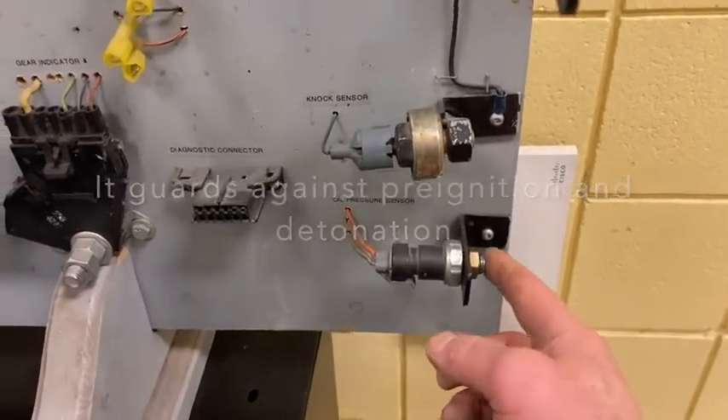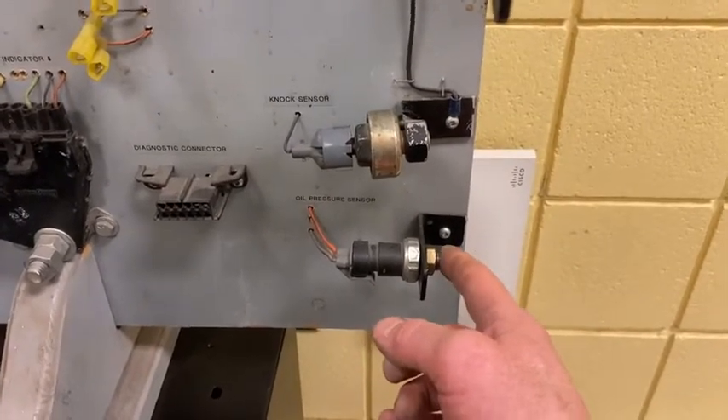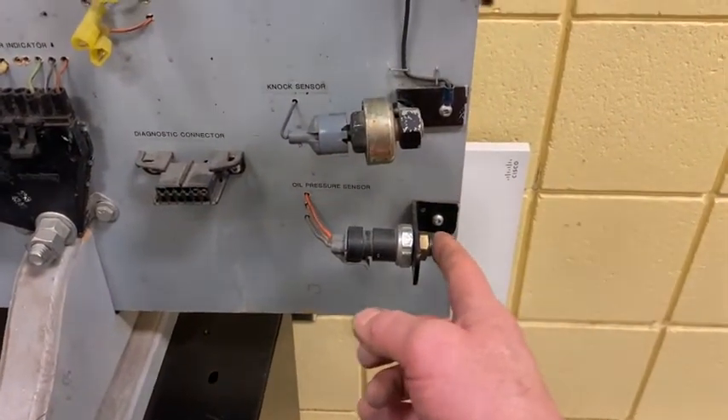Some motors also have an oil pressure sensor to tell when the engine is running. If it doesn't have oil pressure or voltage, it can prevent startup in some cases. Not all cars have that pressure sensor — some do.